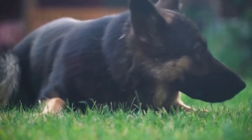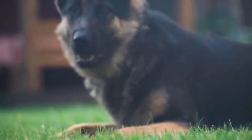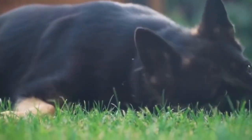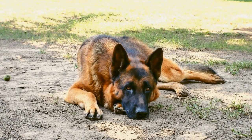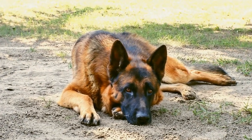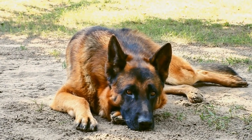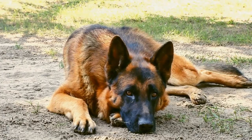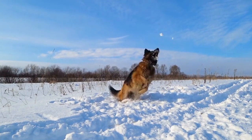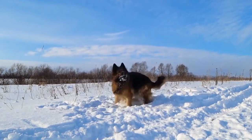Teaching tricks to your German Shepherd can be a fun and rewarding experience for both you and your furry companion. Remember to start with basic commands, use positive reinforcement, break down the tricks into smaller steps, incorporate hand signals, be patient and consistent, and have realistic expectations. With time, practice, and a lot of love, your German Shepherd will impress everyone with their newfound trick repertoire.